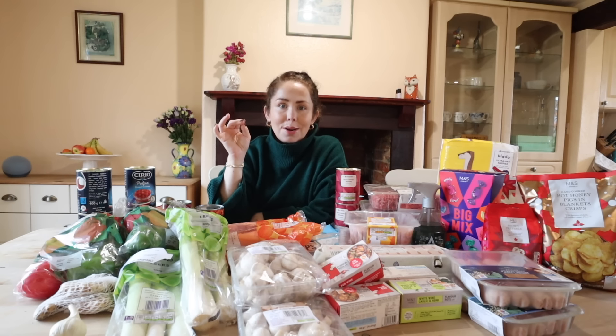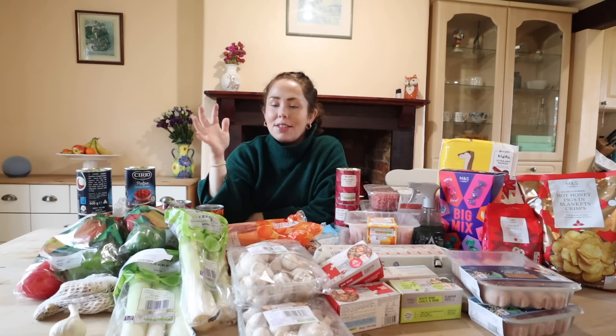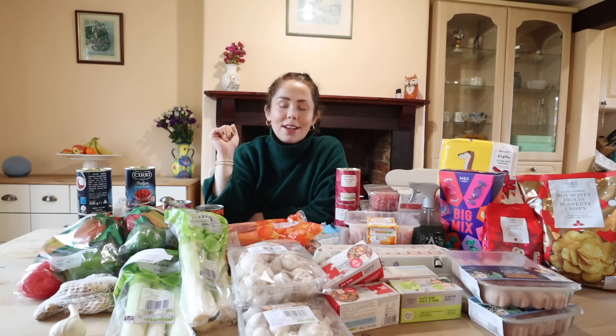Another absolute win this time round is I have a fridge freezer in the garage. As a foodie and a constant batch cooker, I needed that second freezer and didn't realise it until I moved house. It's so amazing that I can batch cook now and actually have space to put it away in the freezer.